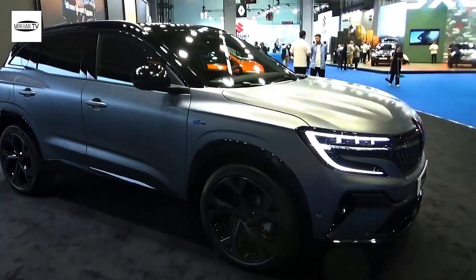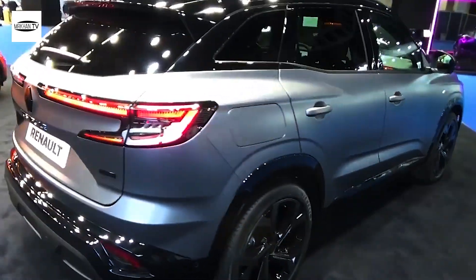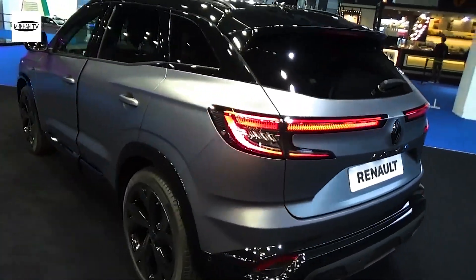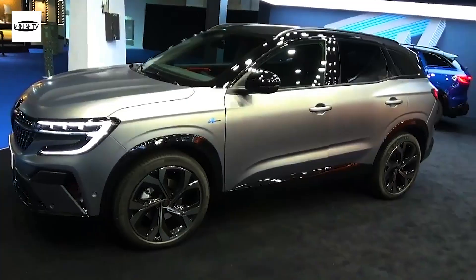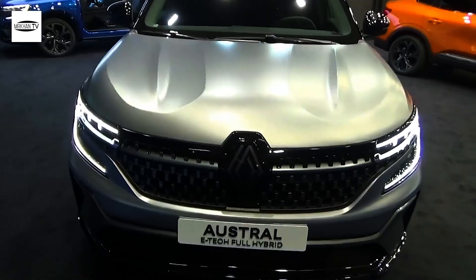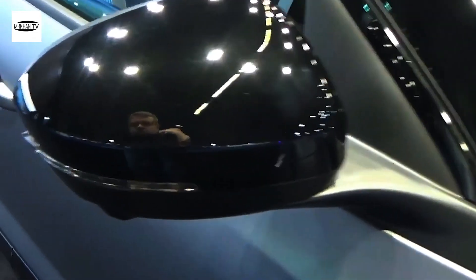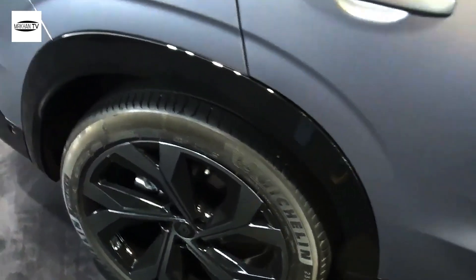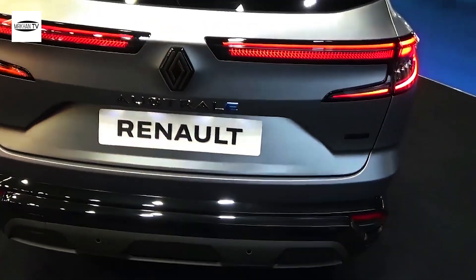The Austral will be built at Renault's production facility in Valencia, Spain. It uses the latest iteration of the Group CMF-CD platform, evolved from the one used by the Kajjar. The updated platform has allowed Renault to incorporate profound changes in terms of design, interior layout, driver assistance, and hybrid drivetrain technology, sizing up at 4.51 meters long, 1.83 meters wide, and with a height of 1.62 meters.